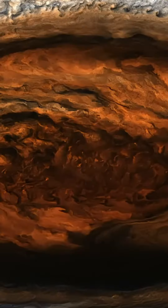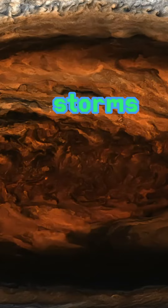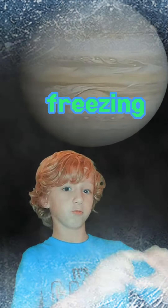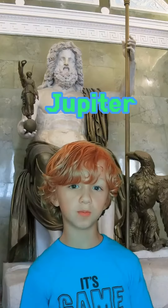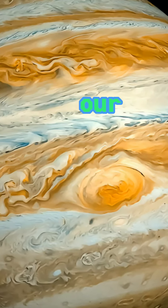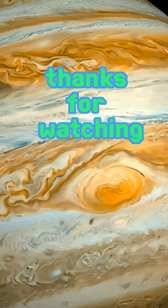The big red spot that you're seeing right now is actually a storm, one of the biggest storms that Jupiter has. Jupiter is negative 238 degrees Fahrenheit, so it's freezing. Jupiter was named after the king of the gods in the Roman empire. And that's all the fun facts about Jupiter — thanks for watching!